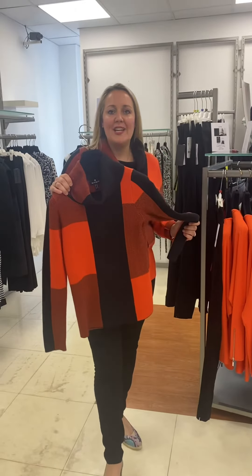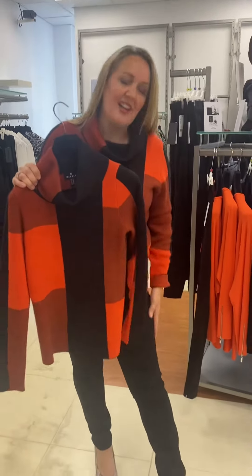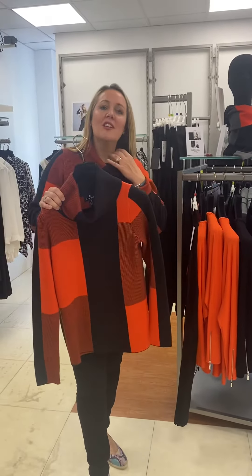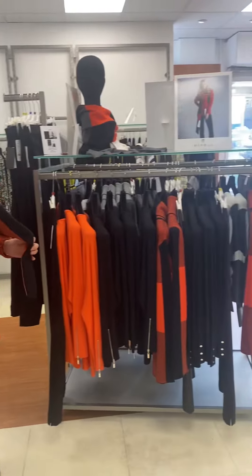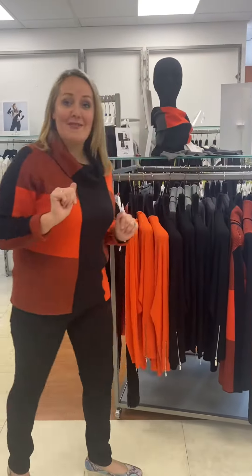It goes perfectly with black, so you can do casual with a black skinny jean like I have on, or a straight leg jean — £110, brilliant fit, high in the rise with stretch fabric. The top is a lovely loose cowl neck, very flattering, cotton, machine washable, and the jumper is £75.